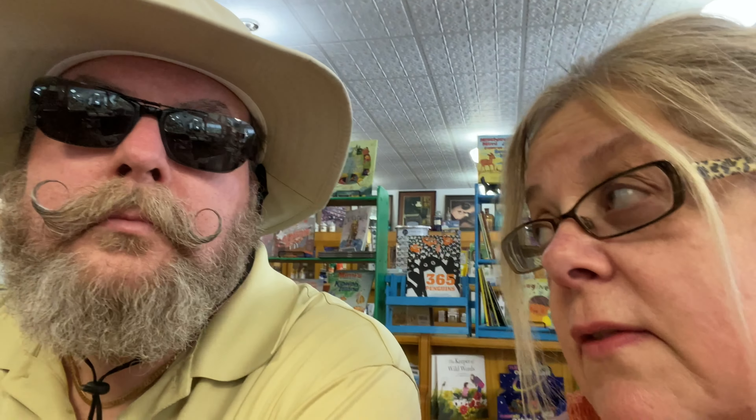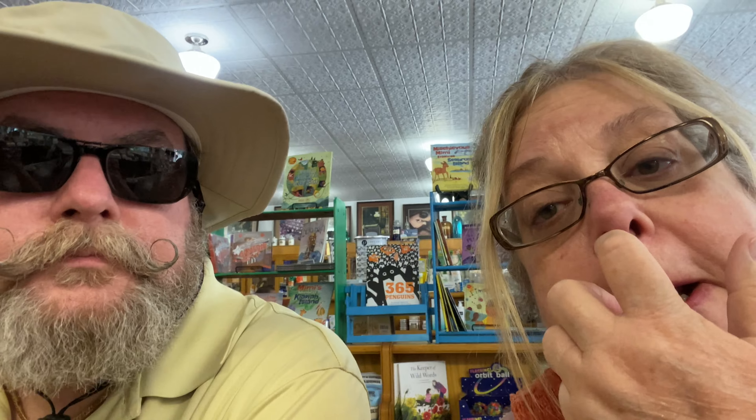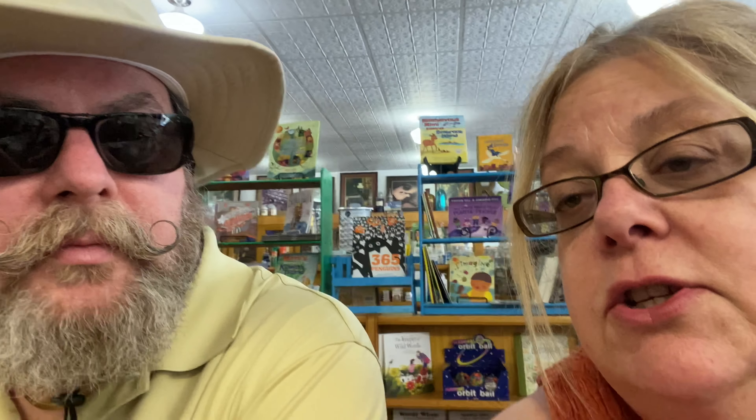Look at the old phone booth — that's cool! You need to go check out the phone booth back there. It's really neat. She was saying it used to be outside. It doesn't work at the moment, but technically it could — they just need to hook it up. They said it was out on the street and they wanted to get rid of it, so the owner of the pharmacy fought to get it, and he got it and put it in here. So it's really neat — this is a really cool place.